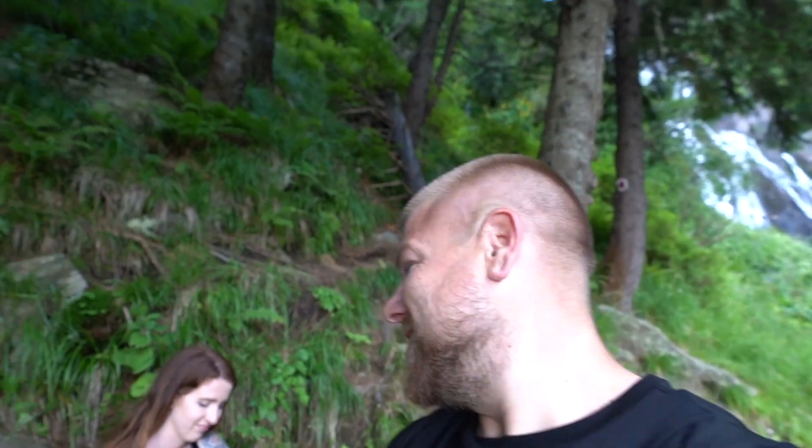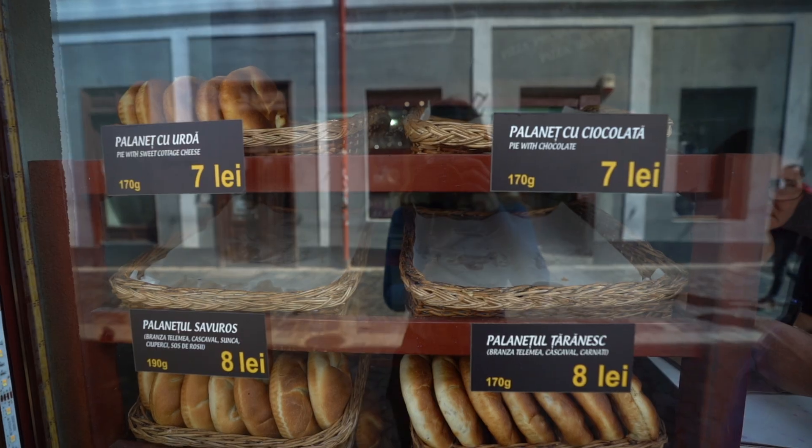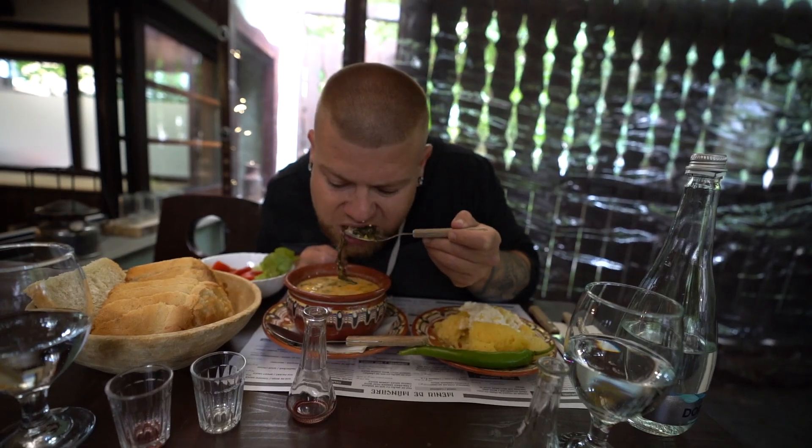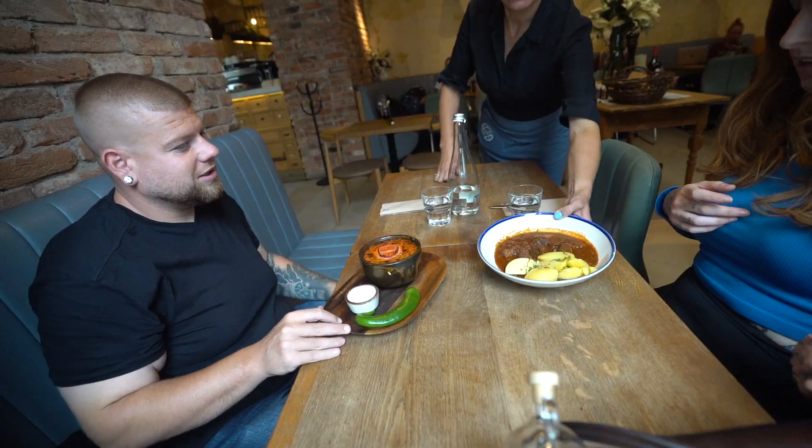We've got Slovakia, Switzerland, Austria, Liechtenstein, and we've got a big challenge in Liechtenstein. If you haven't subscribed, make sure you do — only up from here! Next episode on Rys and Sean, join us as we head into the beautiful city of Cluj-Napoca and eat only the foods recommended by you guys.